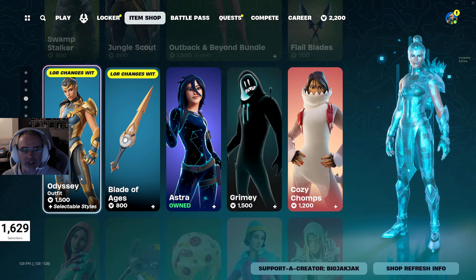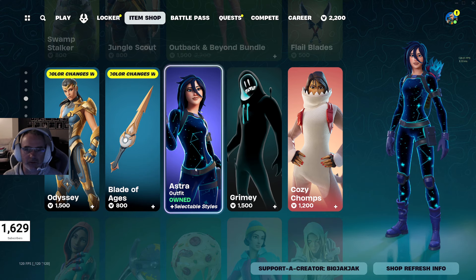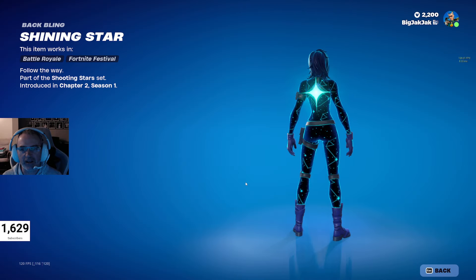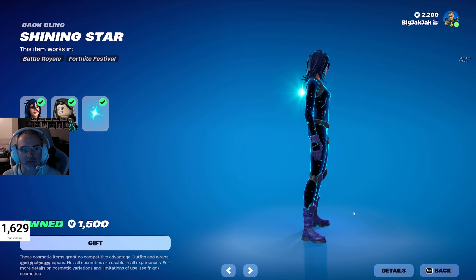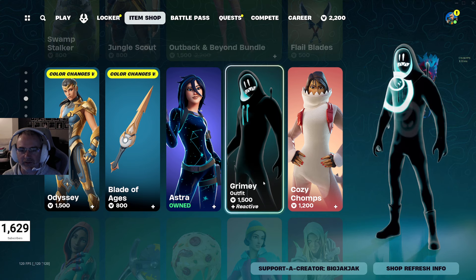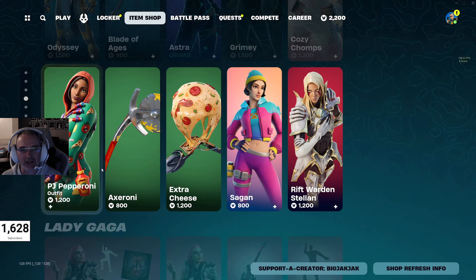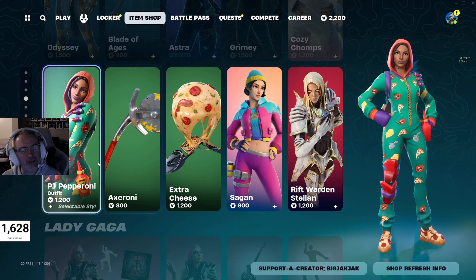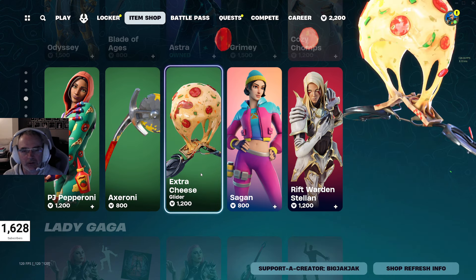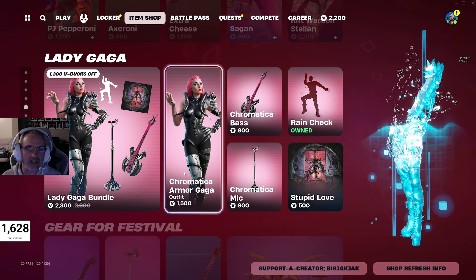Odyssey is still in the shop at 1500 V-Bucks with the Blade of Ages Pickaxe — these change with whatever rank you're at. Astra is probably my favorite skin to use — 1500 V-Bucks, comes with a back bling and two different styles. Grimey is also in the shop at 1500 V-Bucks. Cozy Chomps at 1200 V-Bucks comes with a couple different styles. We got PJ Pepperoni and the Axeroni — they've been in the shop recently with a bundle. Extra Cheese Glider, Sagan Outfit, and the Rift Warden Stellan Outfit are all in the shop as well.